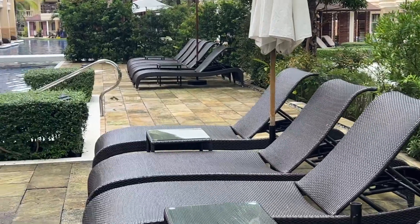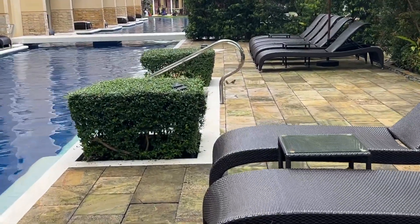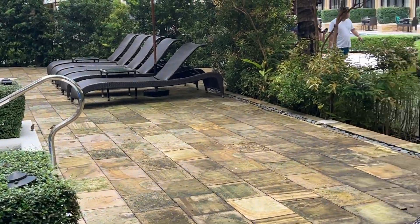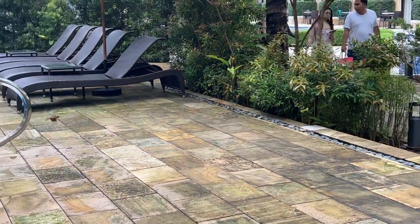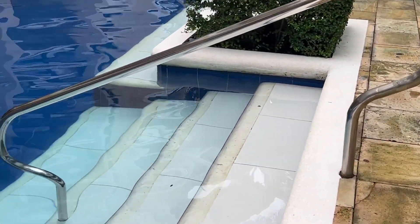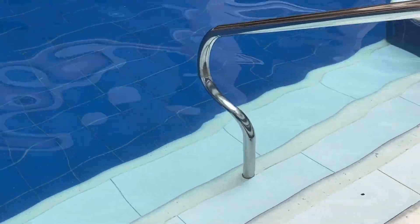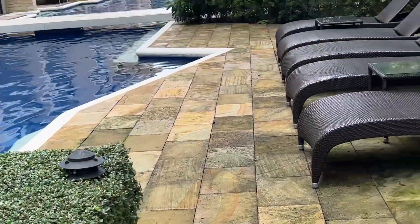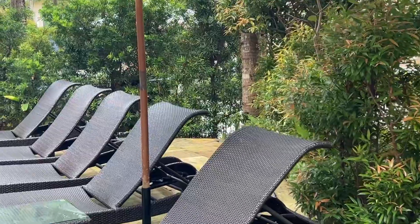So ikot-ikot pa tayo. This is what I really like here — yung mayroong mga hagdan na pwede kang nakalublub lang yung paa mo. Kasi syempre, hindi mo naman intention na lumangoy. Gusto mo lang just a simple dip at the pool. So you have it here.